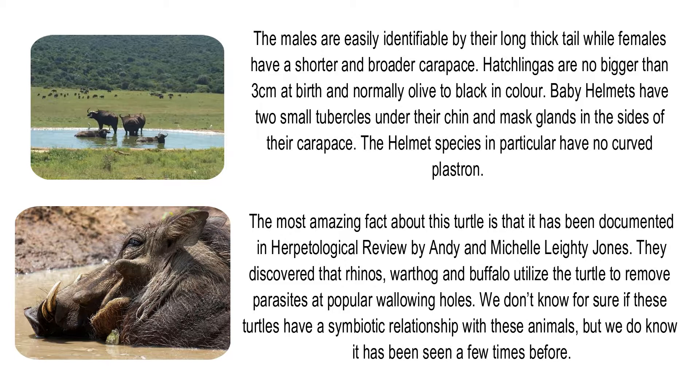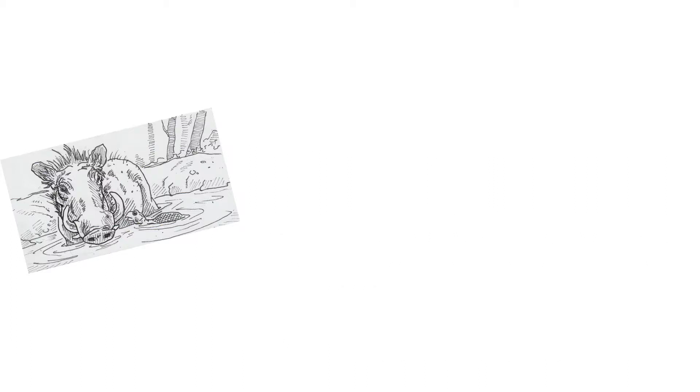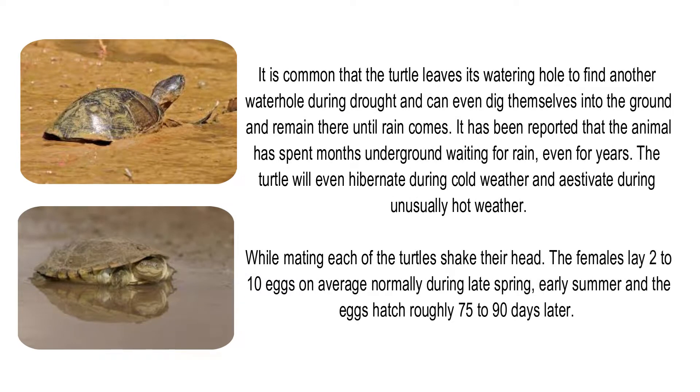They discovered that rhinos, warthog, and buffalo utilize the turtle to remove parasites at popular wallowing holes. We don't know for sure if these turtles have a symbiotic relationship with these animals, but it has been seen a few times. It is common for the turtle to leave its watering hole to find another during drought, and it can even dig itself into the ground and remain there until rain comes. It has been reported that the animal has spent months, even years, underground waiting for rain. The turtle will also hibernate during cold weather and estivate during unusually hot weather.